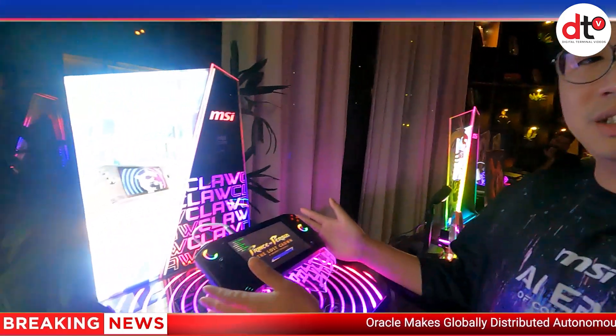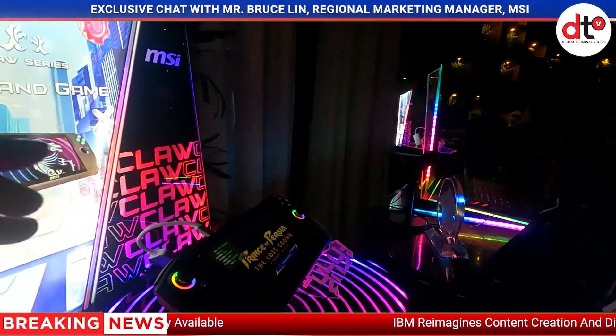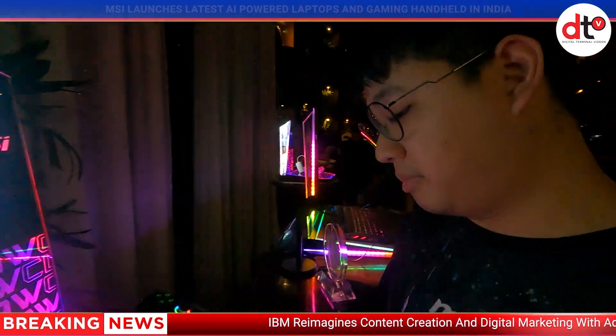The most impressive thing is that we also have our new device — the world's first Intel Core Ultra handheld device. It's really cool. So what about the design and the special message for Indian audiences for this device?